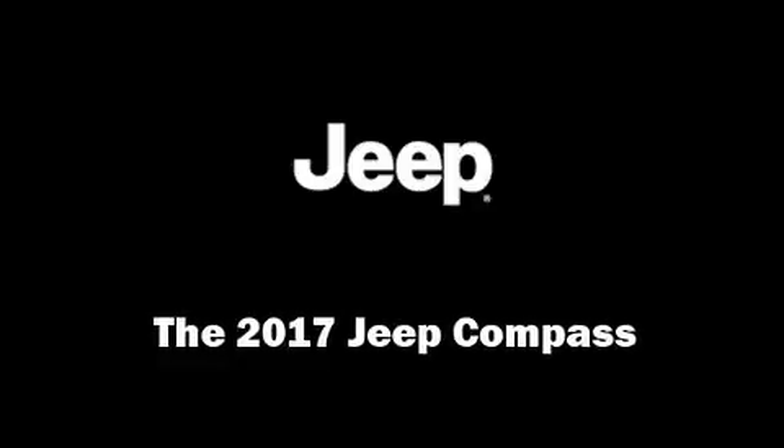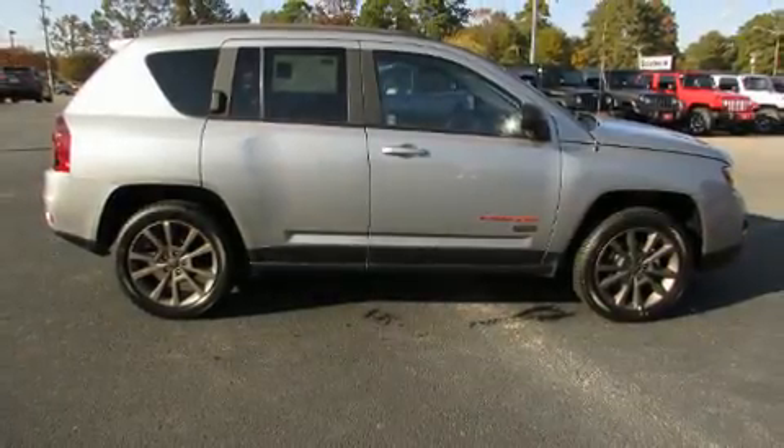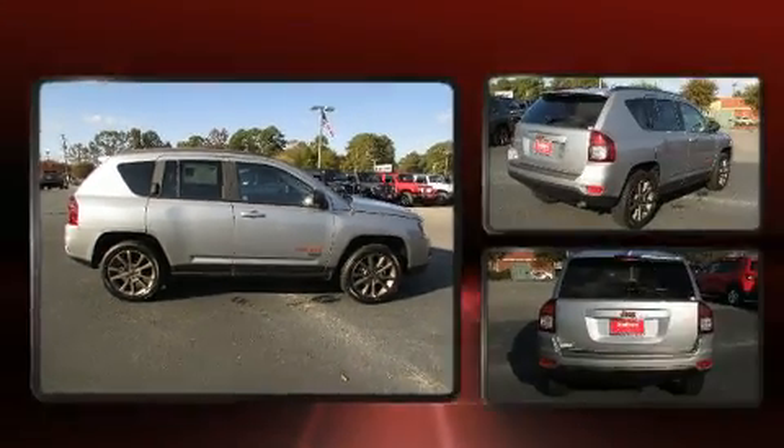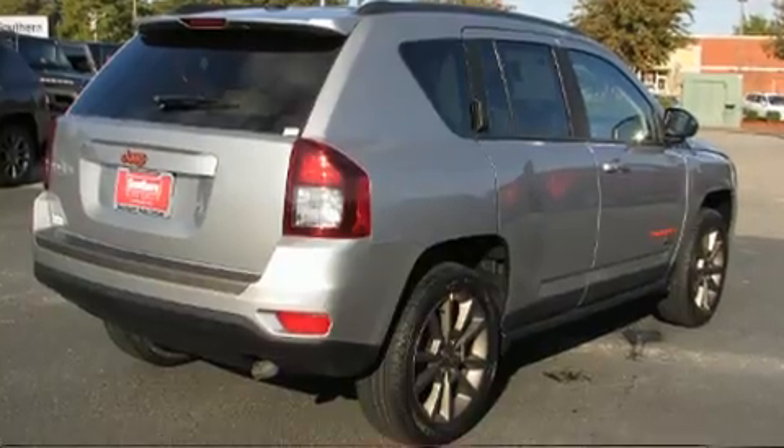Load your family into the 2017 Jeep Compass. Under the hood you'll find a four-cylinder engine with more than 170 horsepower, providing a smooth and predictable driving experience.